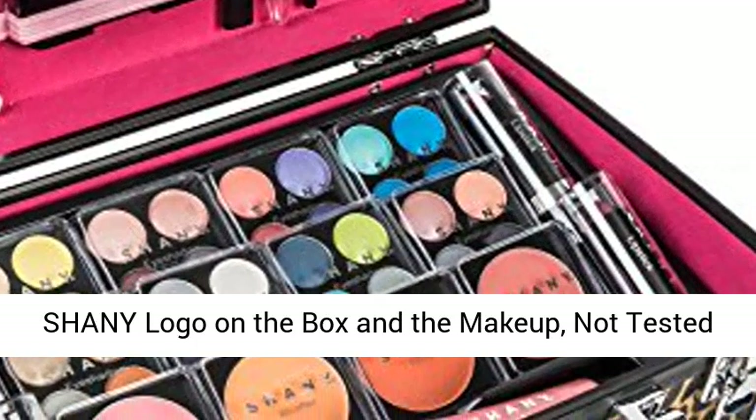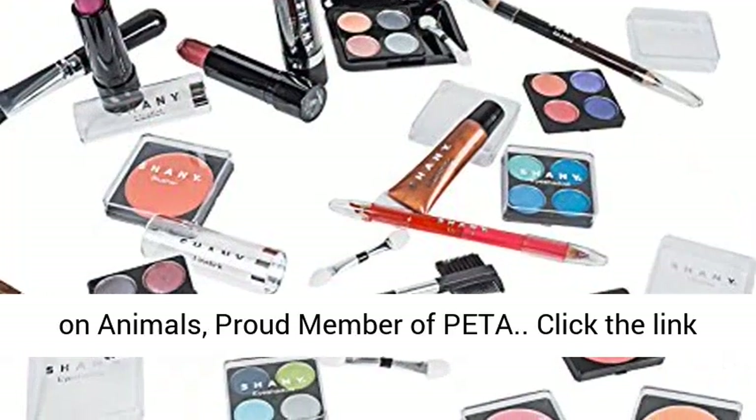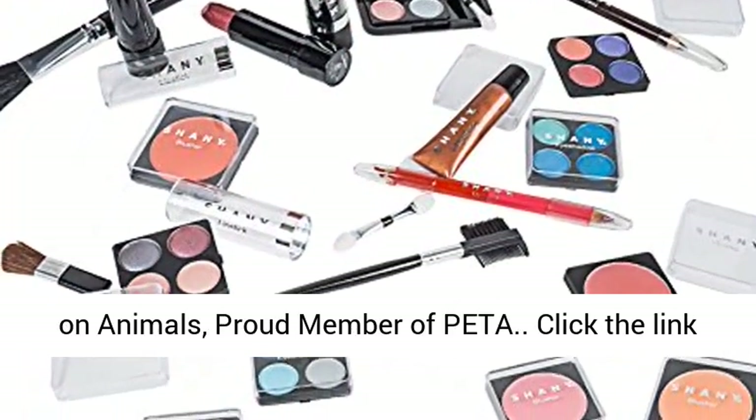Shaney logo on the box and the makeup, not tested on animals, proud member of PETA.